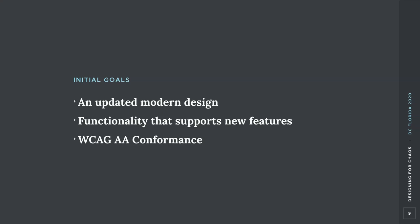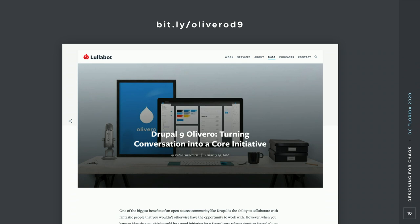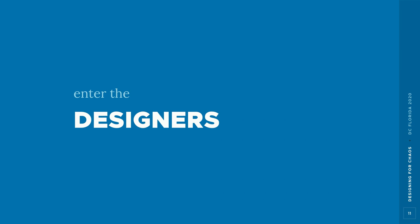Putra and Mike established a few goals: they wanted a new modern design, a theme that could feel current for at least the next five years, support for new things Drupal can now do that it couldn't when Bartik was made, and meeting the more stringent accessibility requirements Drupal now has. Putra published an article on lullabot.com about how they turned this into a core initiative — bit.ly/olivero-d9 — and that's where Jen and I came in as designers.